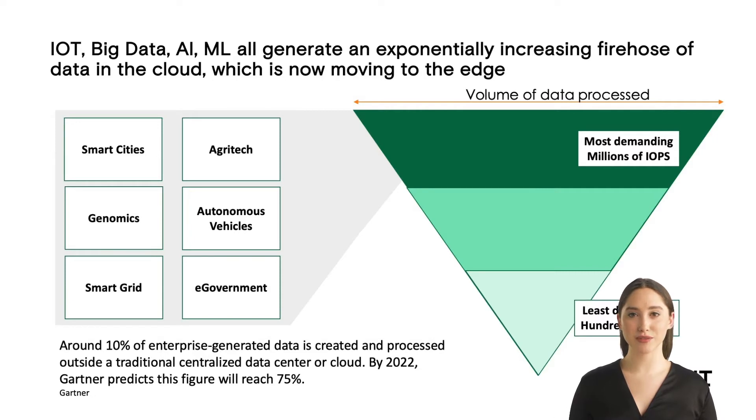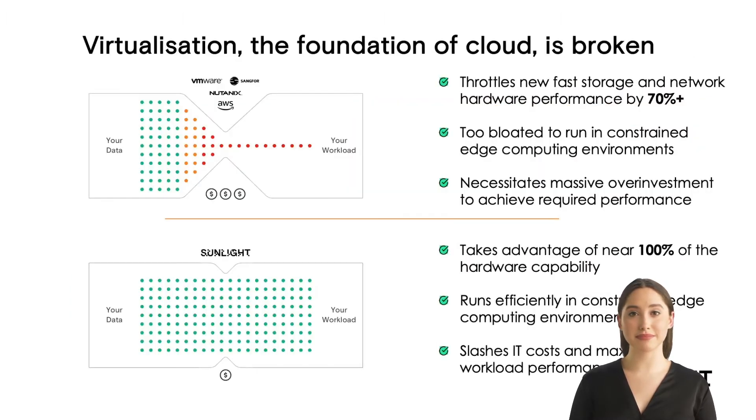The good news is that hardware performance is increasing exponentially, particularly with the advent of fast flash storage and high-performance Ethernet technologies. Yesterday's virtualization software is no longer fit for purpose. It has not kept pace with the performance advances of the hardware and it can no longer process the data efficiently as required by these modern applications. It throttles new fast storage and network hardware performance by over 70%, is too bloated to run in constrained edge computing environments, and necessitates massive overinvestment to achieve required performance.